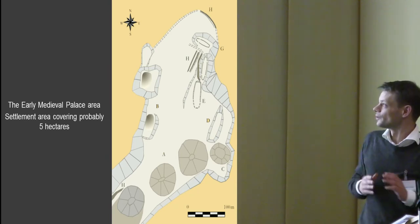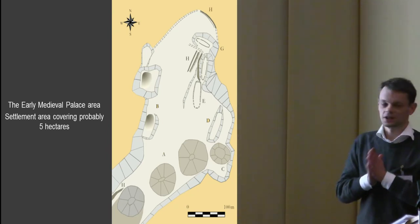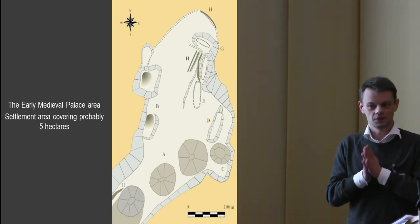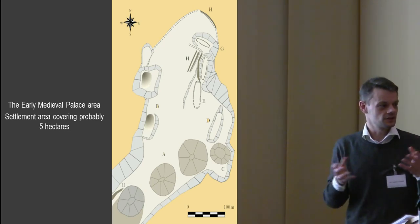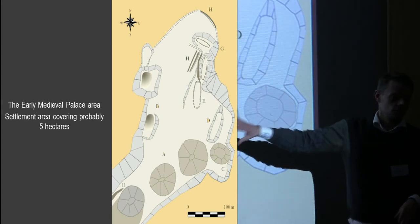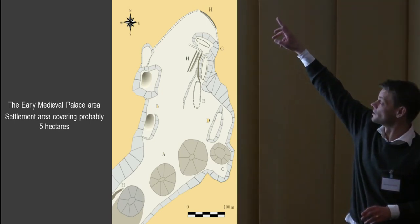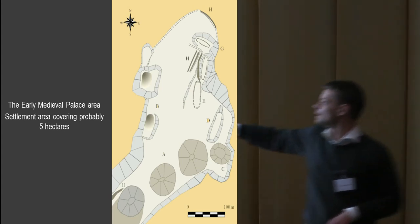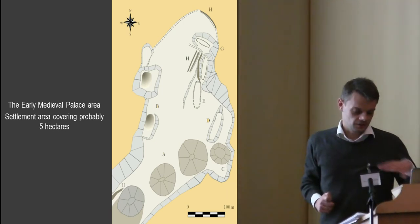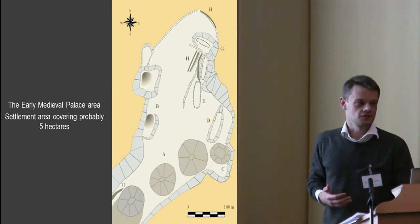To sum up the palace area of the Vendel period — 7th century — I have chosen to call it a palace because of the grandeur of the area. It seems to cover five hectares in total, the settlement area directly together with the big mounds. There is a feature for every square meter — not one square meter without a feature — and we've only excavated 2–3% of it so far.